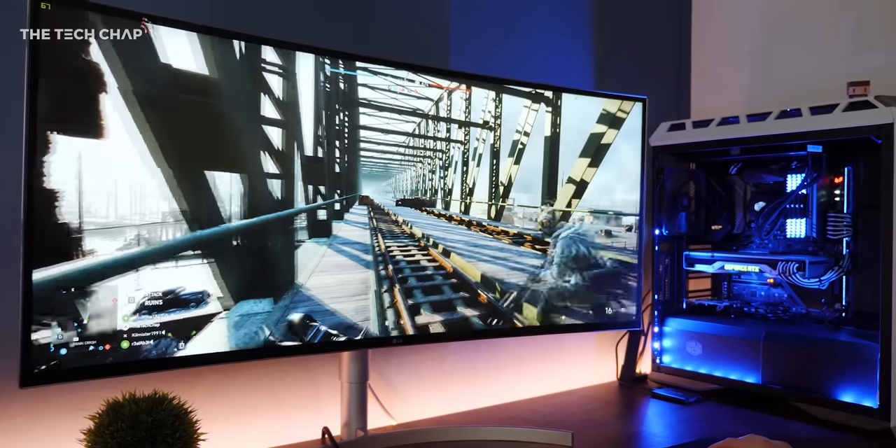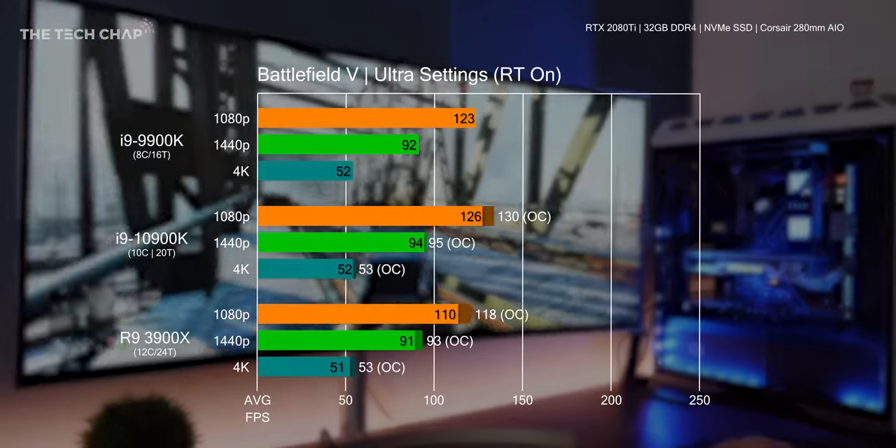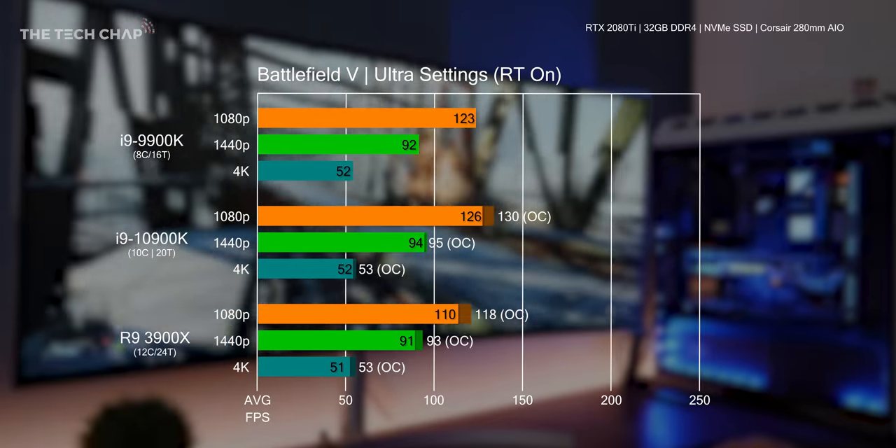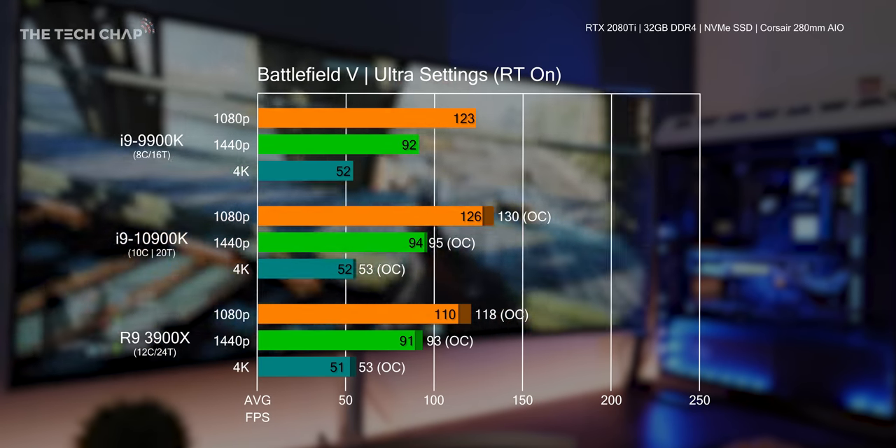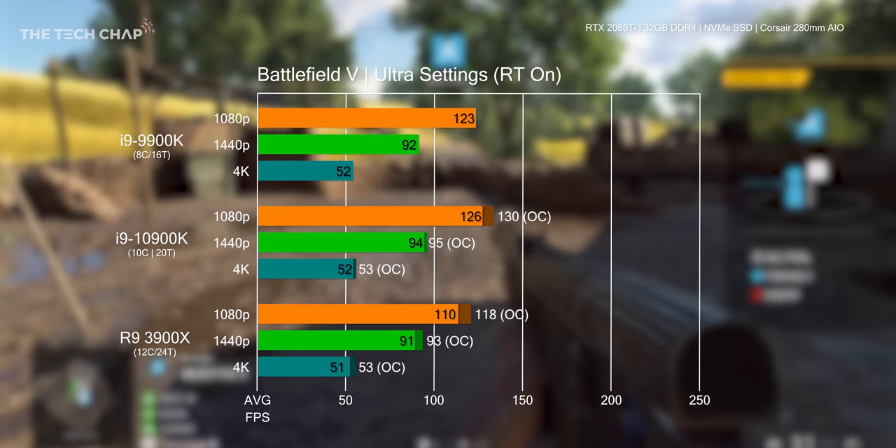In Battlefield 5, the 9900K and 10900K performed very similarly with overclocking yielding pretty minimal gains. It was a similar story with the 3900X, which was a little bit slower at 1080p but matched the others at 1440p and 4K.